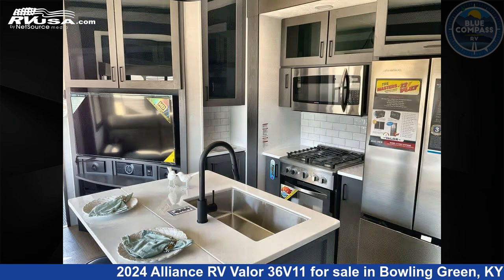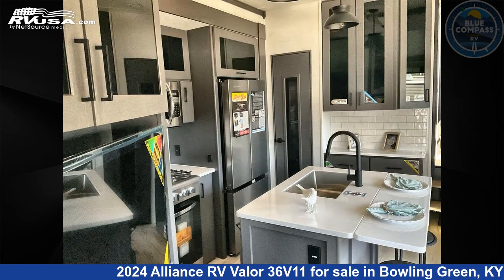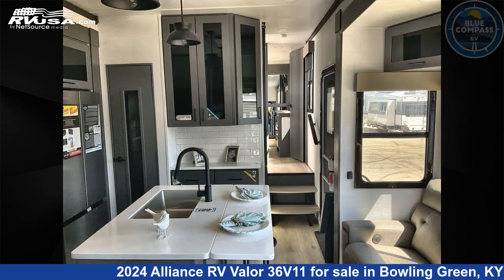The floor plan layout of this toy hauler features a bath and a half, front bedroom, kitchen island, loft, and two entry/exit doors.